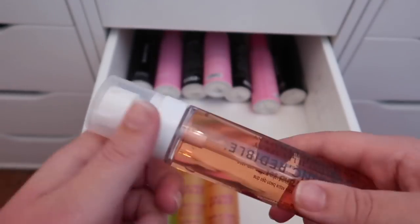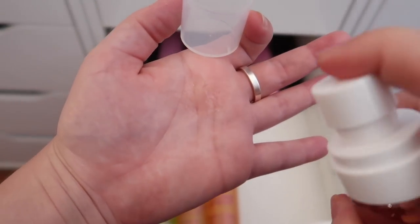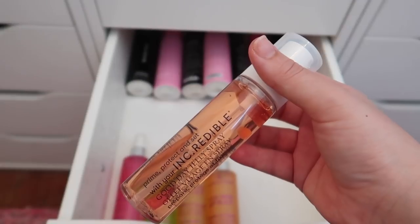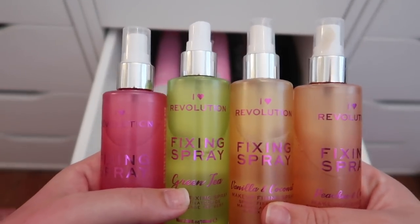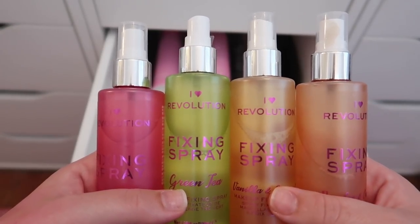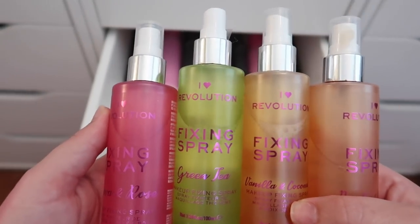The Juvia's Place setting spray has a weird jelly consistency — I'll spray some into my hand to show you. It's like actual jelly and I don't understand the point of it, plus it smells really bad, so that one can go. Finally, my I Heart Revolution fixing sprays: Peaches and Cream, Vanilla, Coconut Green Tea, and Guava and Rose — I love these so much and I'm keeping all four.